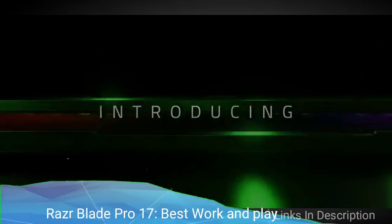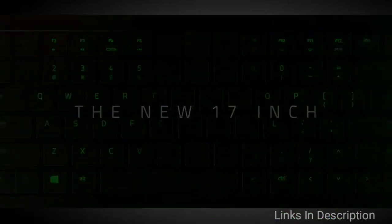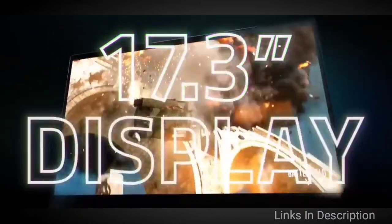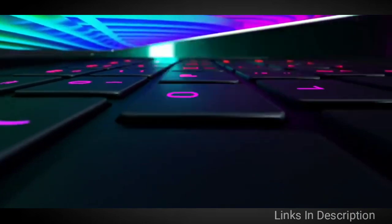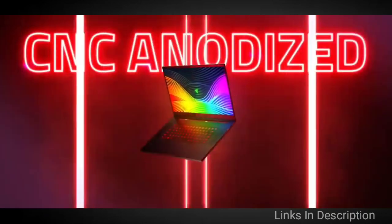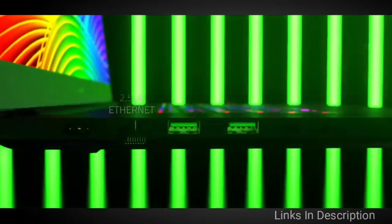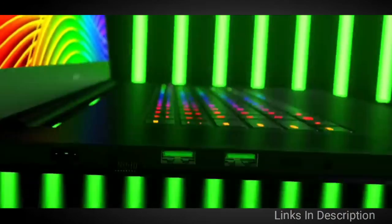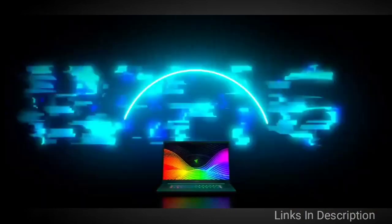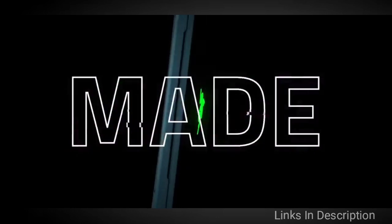Razer Blade Pro 17 — a gaming laptop powerhouse for work and play. Most gaming laptops are a little bulkier than their productivity-focused counterparts, but the Razer Blade Pro 17 proves this doesn't necessarily have to be the case. This laptop may not be super light, but it is relatively slim and stylish and should fit in most backpacks easily. The Razer Blade Pro 17 comes in at only 0.78 inches thick, which is pretty slim.